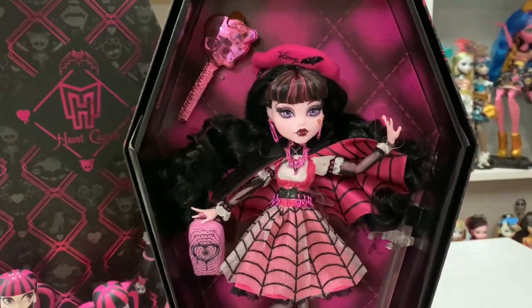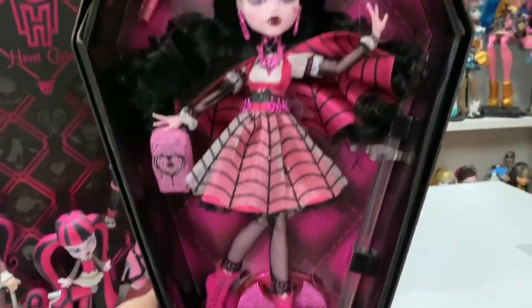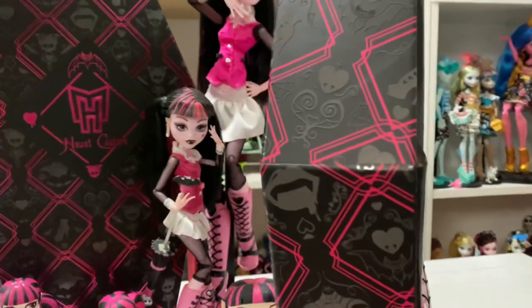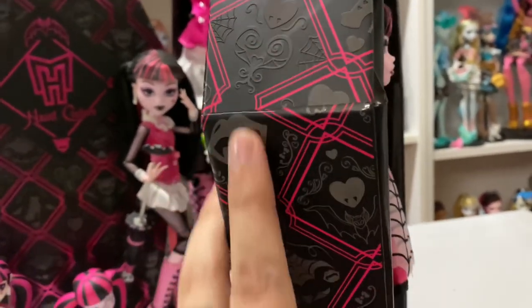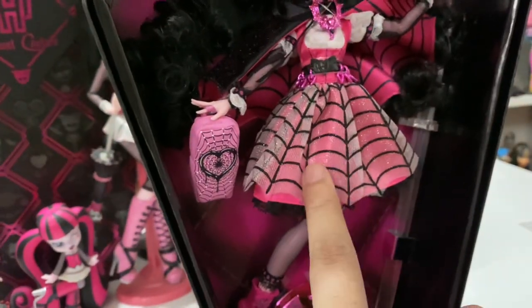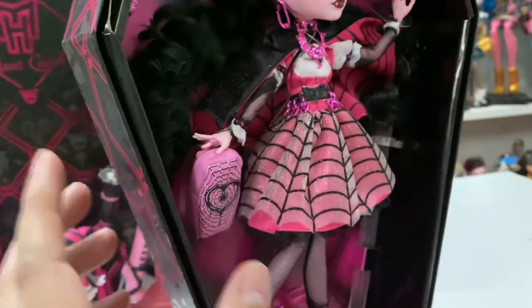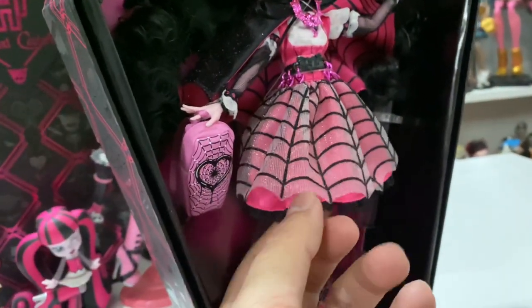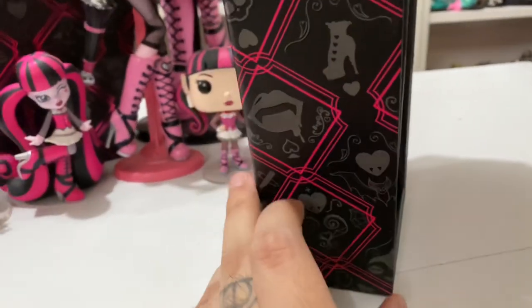I'm a little scatterbrained right now — I just spent the whole day cleaning. The coffin-shaped box has like Draculaura iconography around it, like lips and the hearts. This is supposed to mimic, I think, maybe more like her overskirt. Actually no — it is the shoes she's wearing.